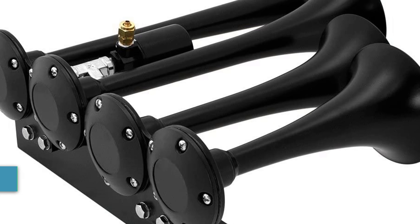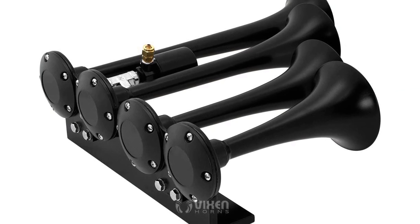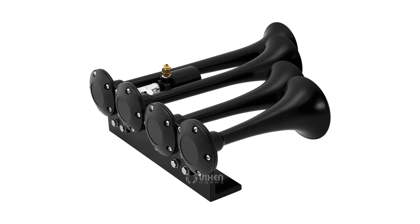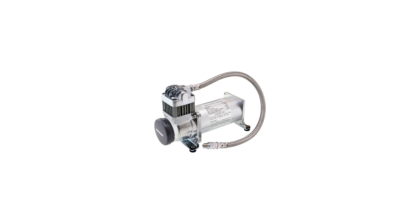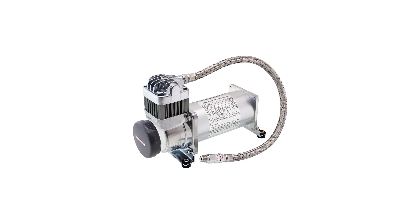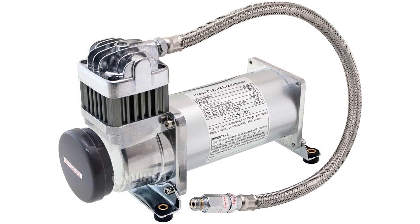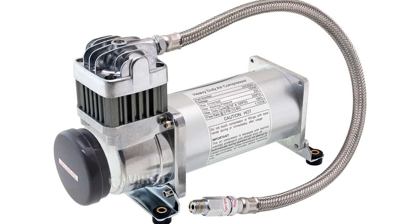Vixen Horns offers the most comprehensive line of air horns, sirens, and pneumatic accessories. Our quality engineered components have become the industry standard for 12-volt and 24-volt automotive aftermarket applications worldwide. Our goal is to consistently deliver performance, reliability, and value to our customers.